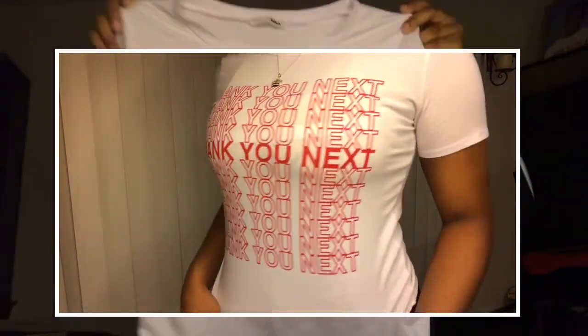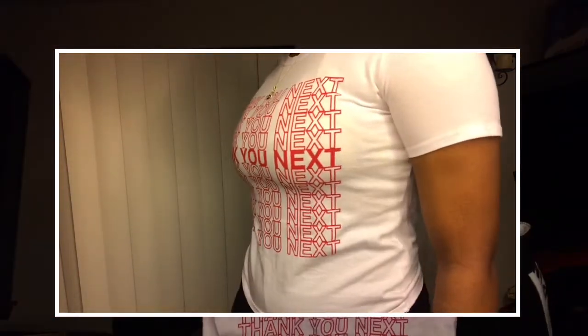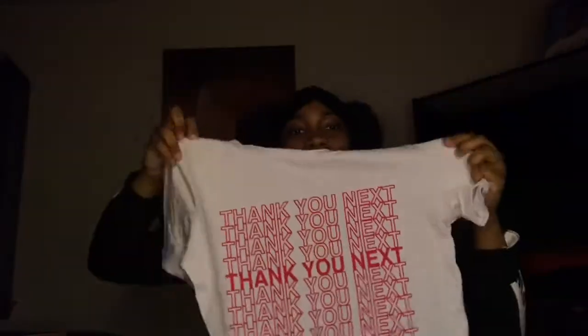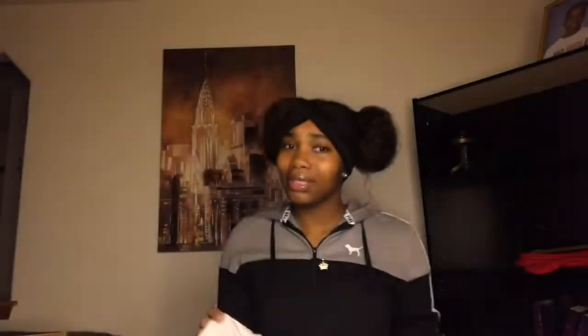The next item is from Fashion Nova, it's this turtleneck shirt. As you can see right here it's kind of wrinkled but it's really, really cute. When I saw this I was like, ooh, I'm gonna be looking like a gas station bag.